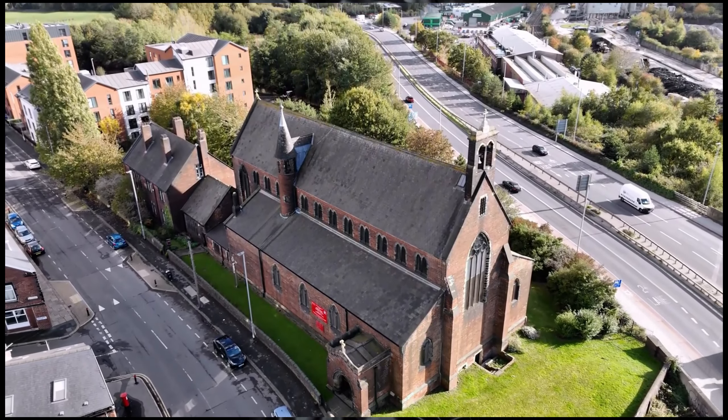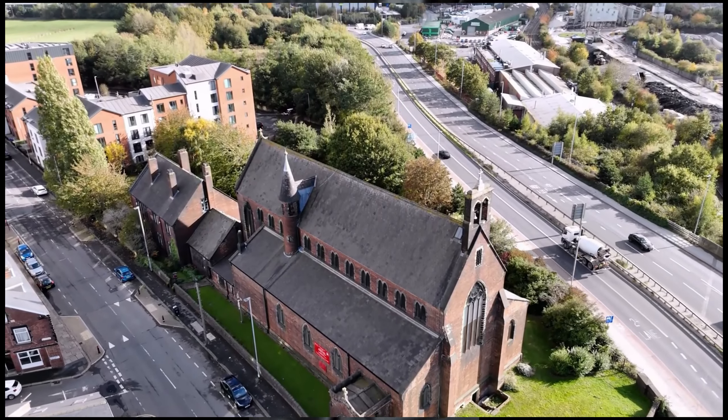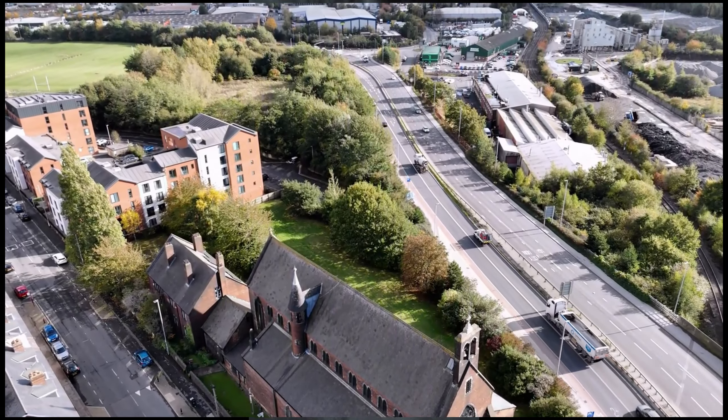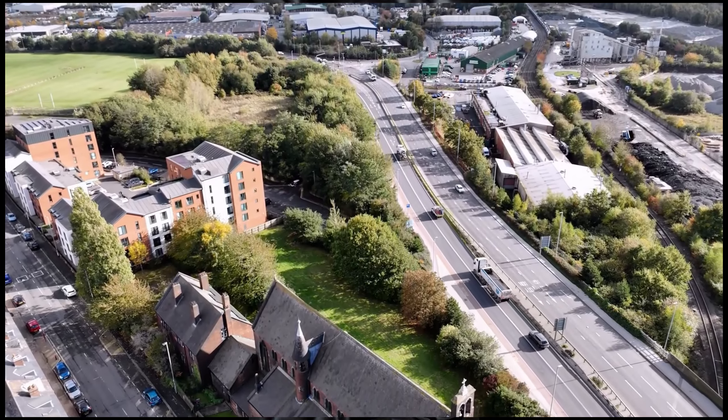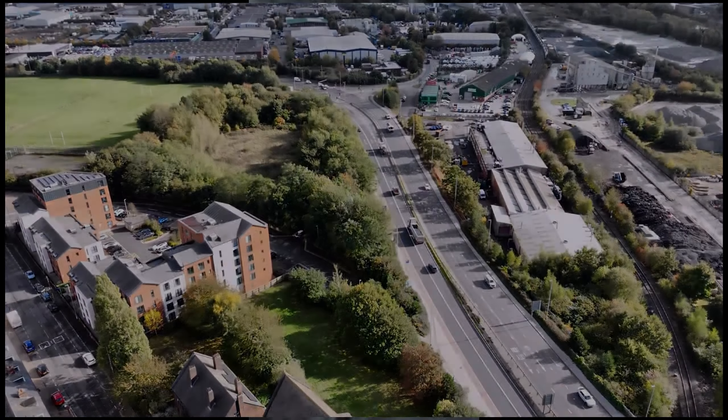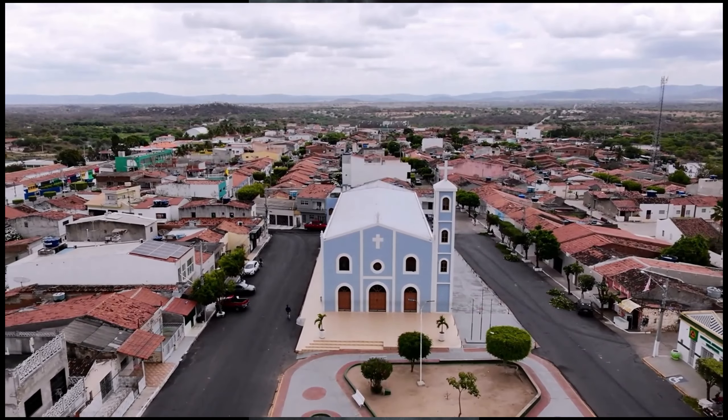This historic red brick church, with its arched windows and tall spire, stands as a beautiful reminder of the town's past. Inside, stained glass windows cast colorful light across intricate woodwork, creating a warm, inviting atmosphere perfect for quiet reflection.